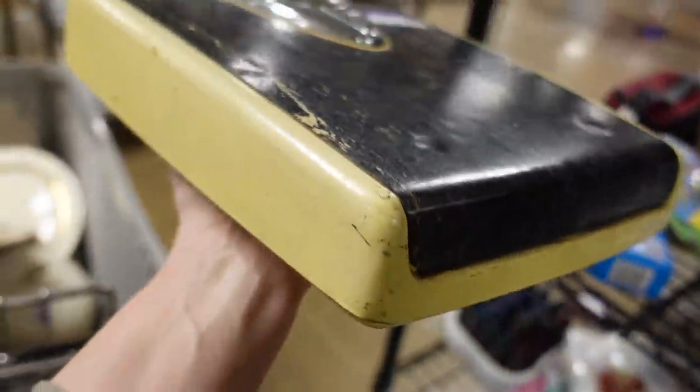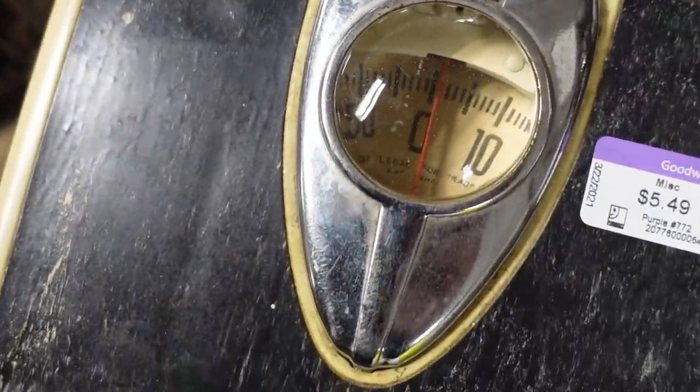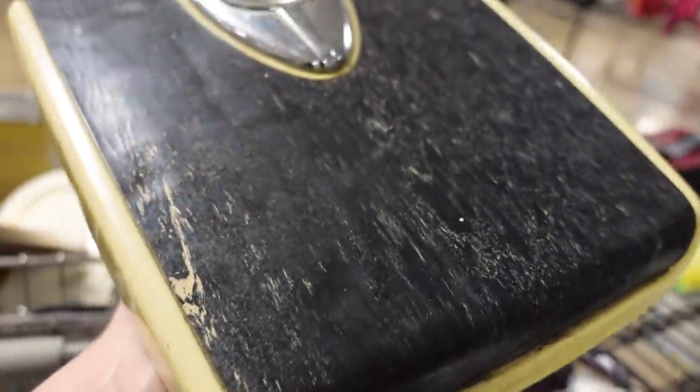This bathroom scale right here was $6. When I brought it out to the truck, Andrew was like, what were you thinking? I was thinking this would look really cool in a vintage bathroom. That's what I was thinking — I liked it.